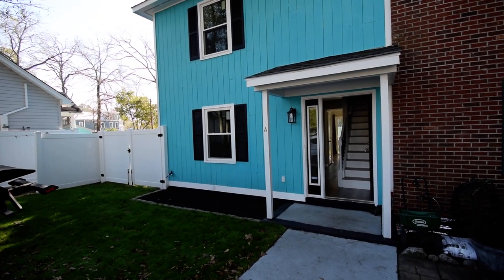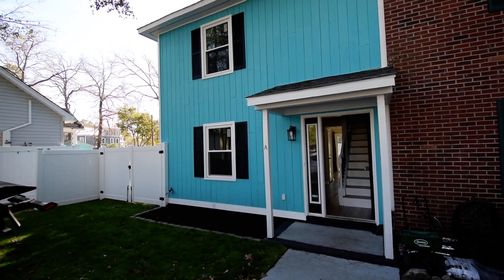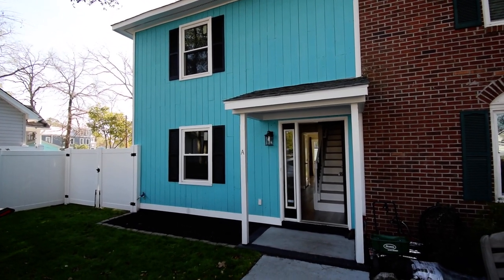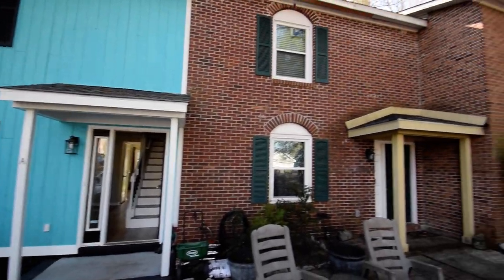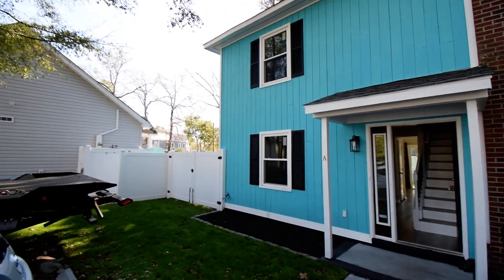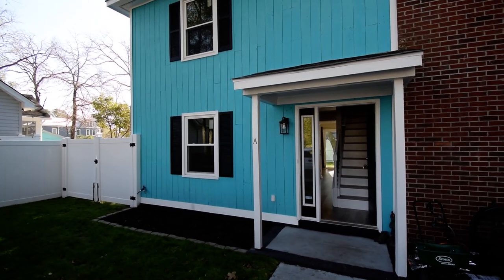Here we are at 715 Pine in beautiful Surfside Beach, just seven blocks from the ocean. This is a townhouse, two bedrooms, two and a half baths. It is the end unit of five units here — just a stone's throw from the beach and so convenient to everything here in town.